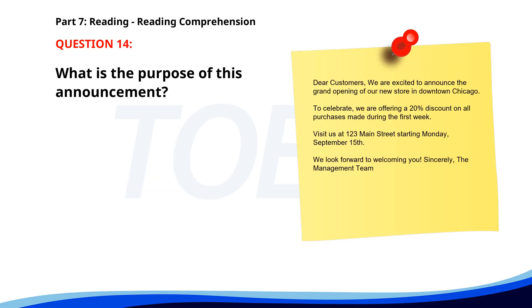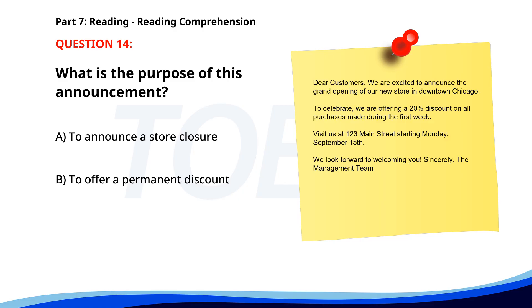Number 14. 'Dear customers, we are excited to announce the grand opening of our new store in downtown Chicago. To celebrate, we are offering a 20% discount on all purchases made during the first week. Visit us at 123 Main Street, starting Monday, September 15th. We look forward to welcoming you. Sincerely, the management team.' What is the purpose of this announcement? A. To announce a store closure. B. To offer a permanent discount. C. To inform about a new store opening. The correct answer is C: To inform about a new store opening.